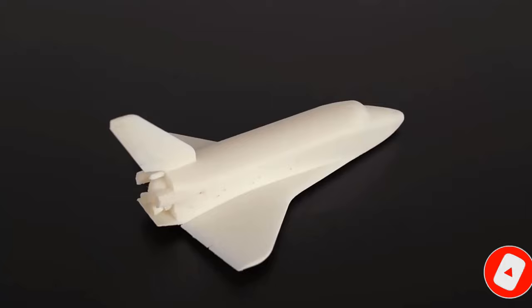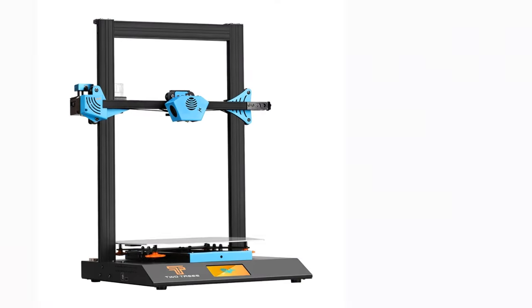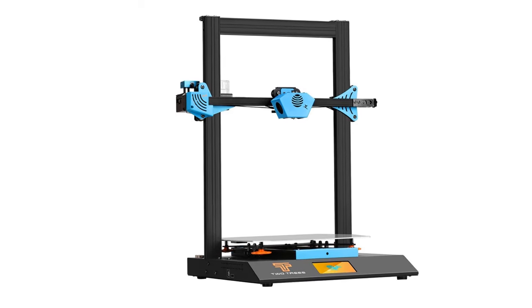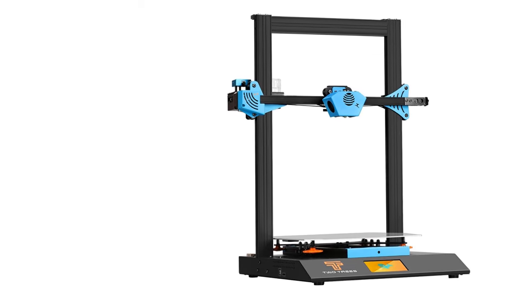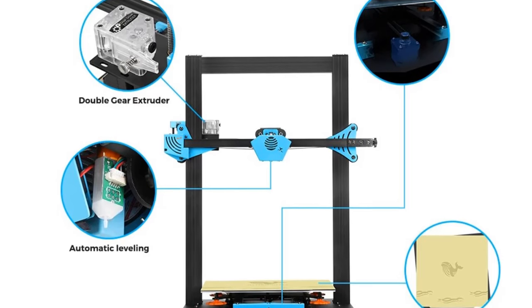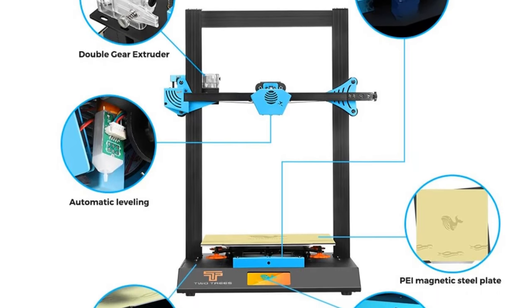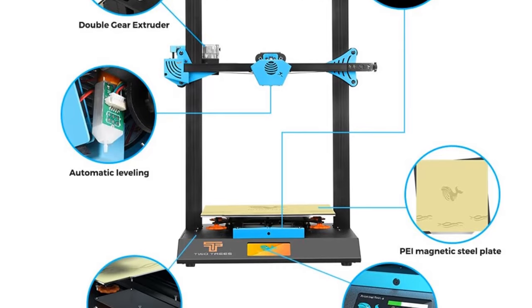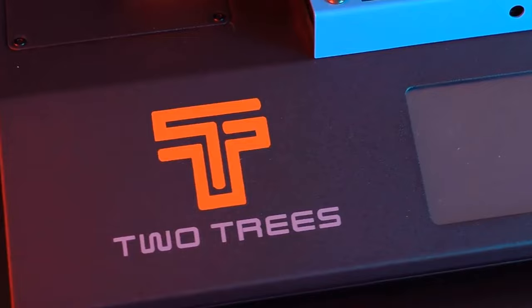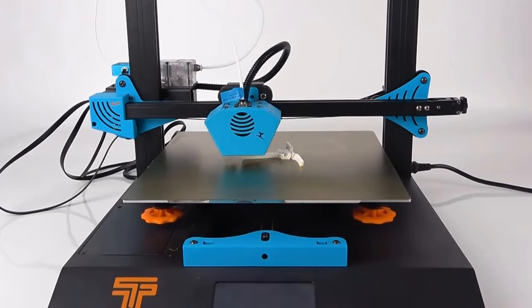High speed with resealable power failure recovery, low power consumption, and long service life. Quiet operation is provided by the MKS Robin Nano 32-bit mainboard with TMC 2209 mute drivers. The mainboard features a skylight design for easy status checking, with simple wiring design using Cat7 Ethernet cable RJ45 for easy connectivity.